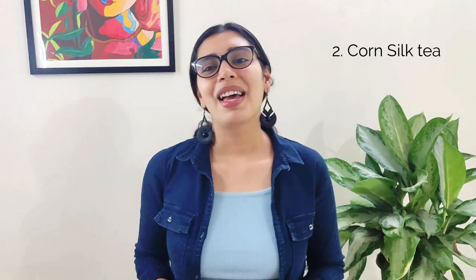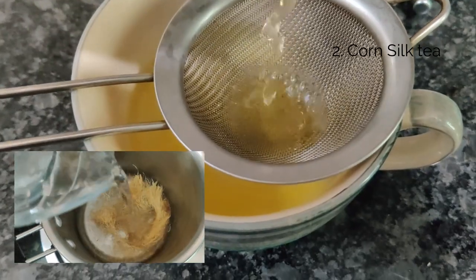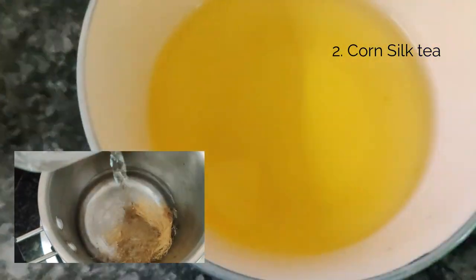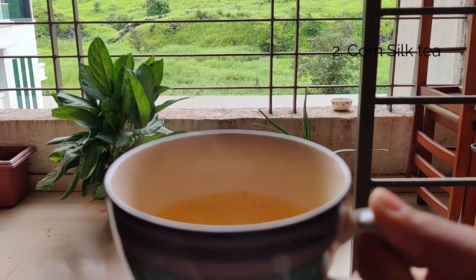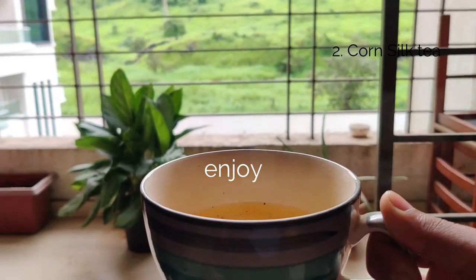Better yet, boil corn silk with the corn cob — best of both worlds. And once you've boiled the corn on the cob, let the water cool and toss some spices in to make a flavourful stock, or add veggies to make a soup. Traditionally though, corn silk is boiled separately to achieve that desired caramel colour. Add some honey, lemon, and black pepper to your liking and enjoy.